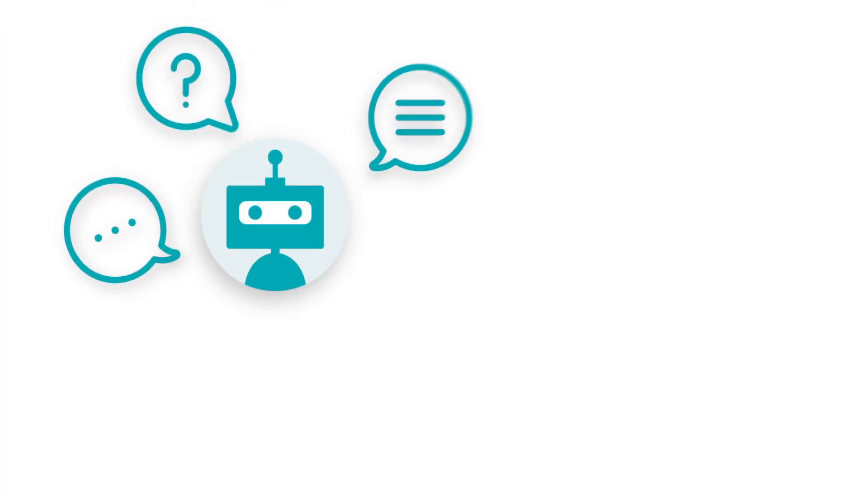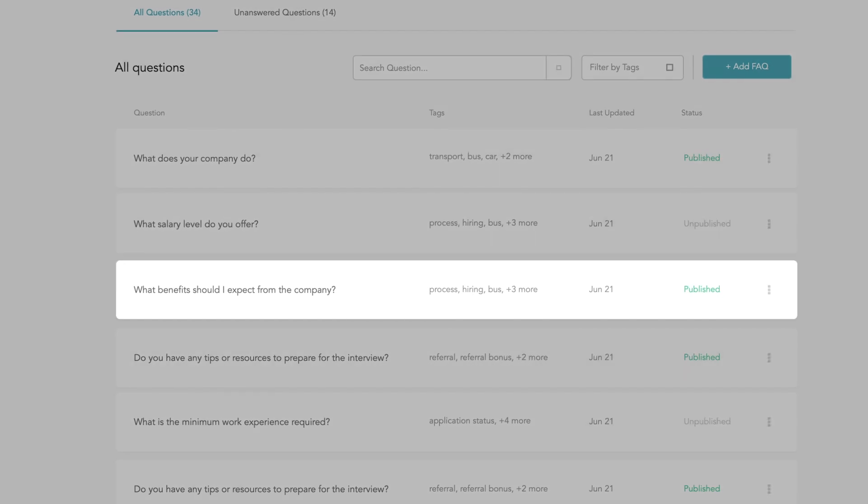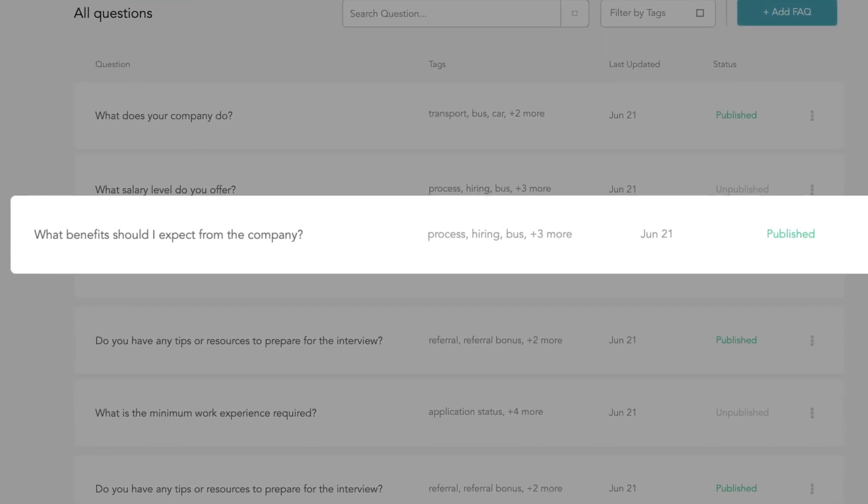Just like humans, chatbots start off with some basic intelligence. Unlike humans, it's not how to blink or breathe, but instead it's a master database of information where they can answer questions and serve up relevant information. Who provides these initial questions and answers? That would be us, the humans.